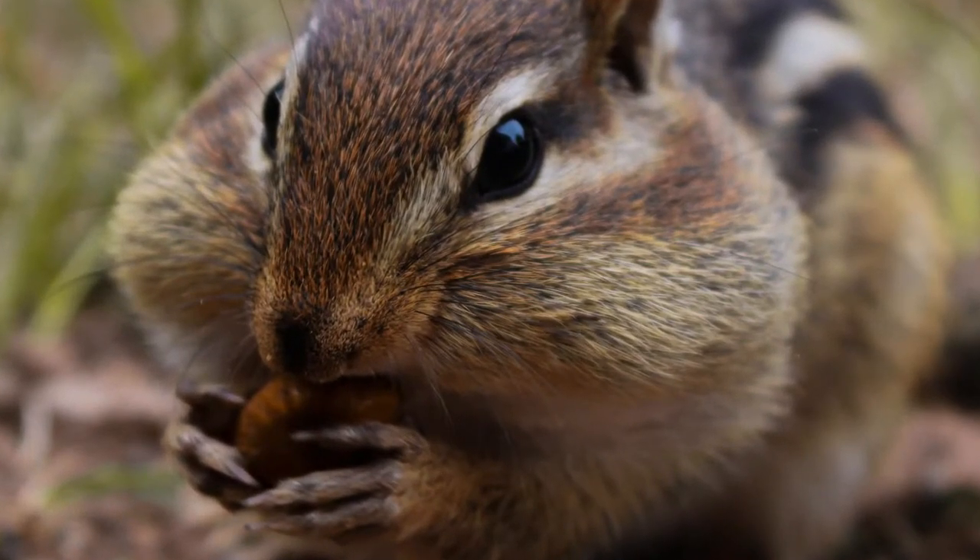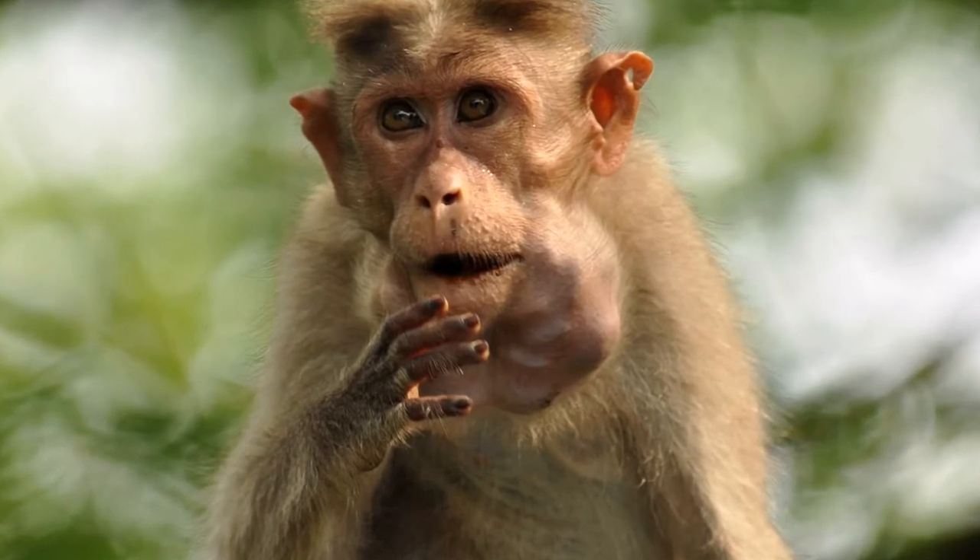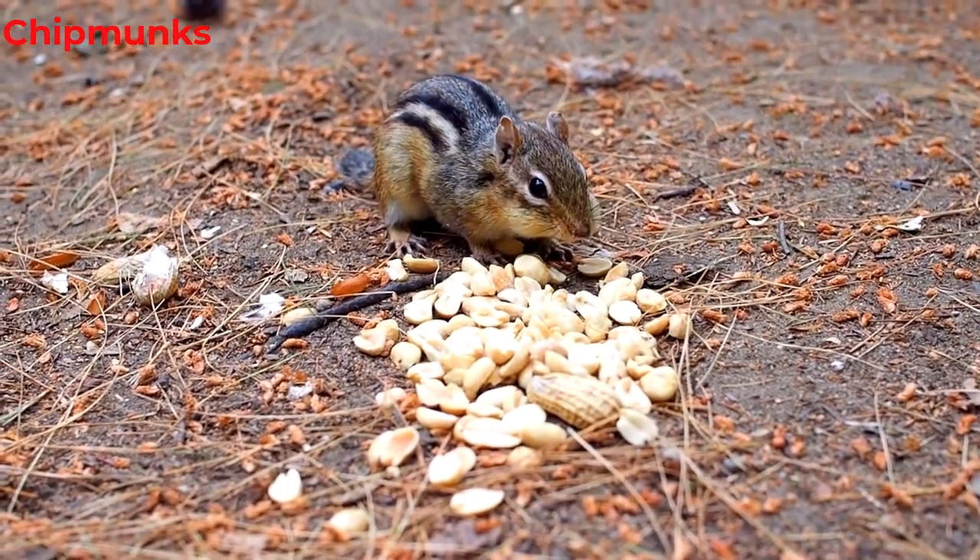Some mammals have cheek pouches in their face to store food temporarily. Chipmunks fill their cheek pouches to carry food to their den.